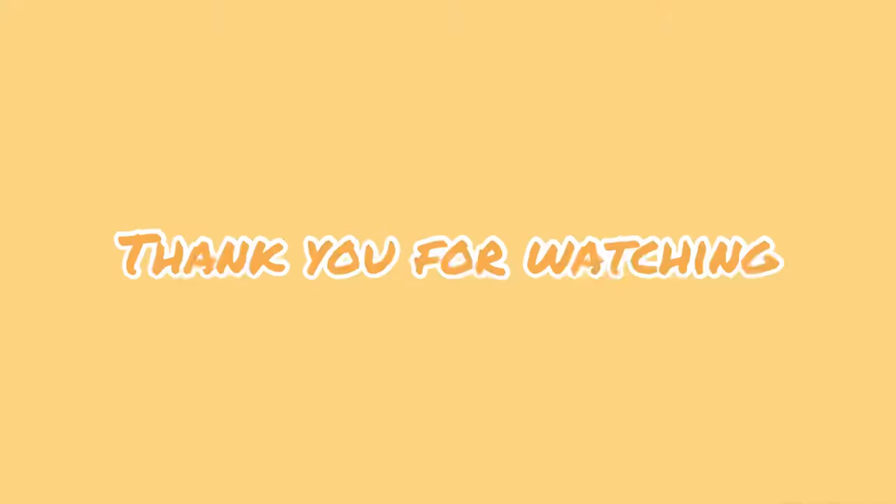Alright you guys, I always forget to make an outro but I hope you enjoyed this little hygiene haul. Make sure you follow my socials and my Instagram. Have a good day or good night wherever you are — I'll see you in my next video, bye!